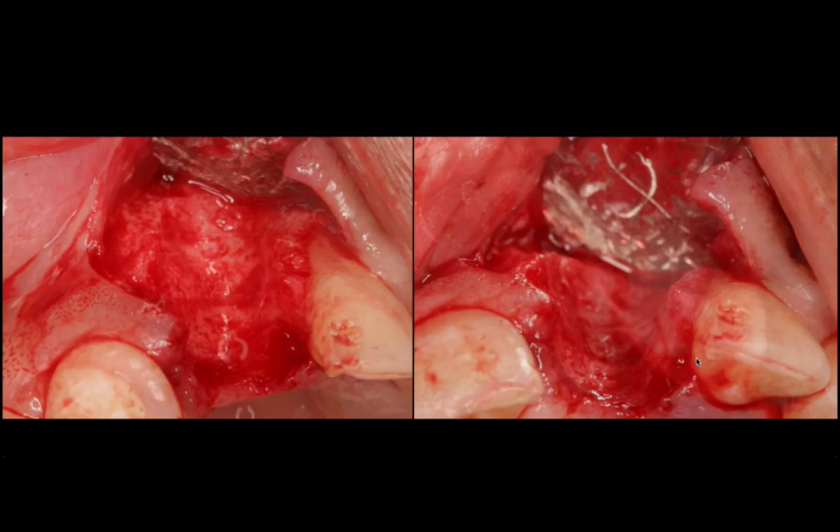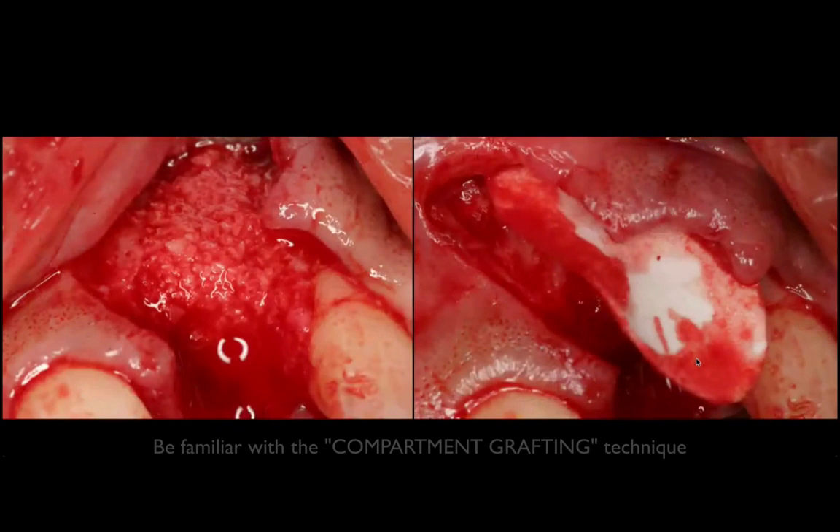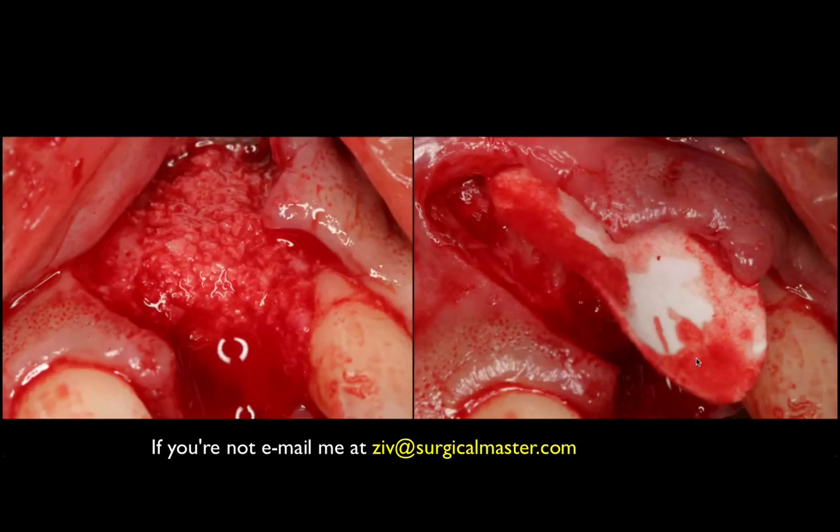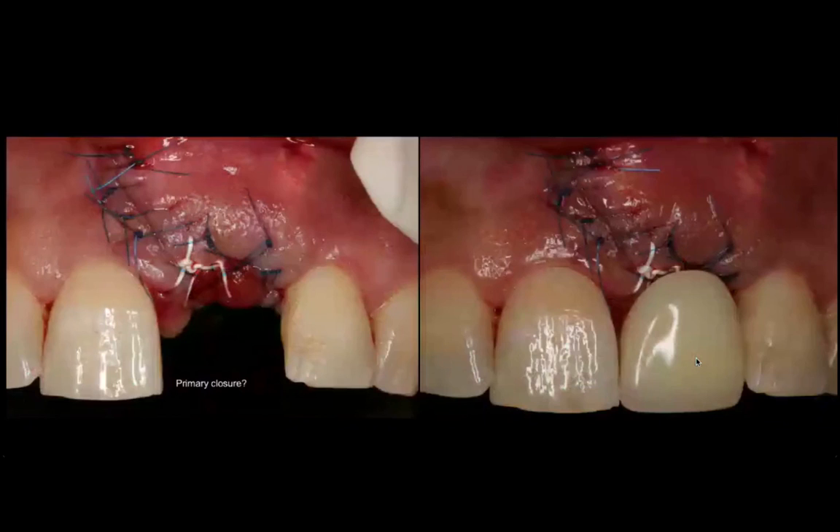Following the extraction and the compartment grafting technique, I would complete the buccal wall with a collagen membrane that extends beyond the defect. I would add bone graft and I recommend grafting in excess — don't just graft to the borders of the defect. You need to graft in excess because many times the graft is going to resorb and some of it will be encapsulated. So grafting in excess is beneficial.